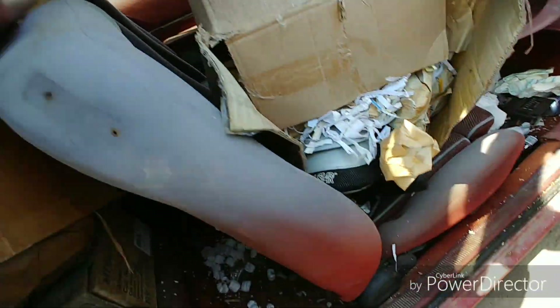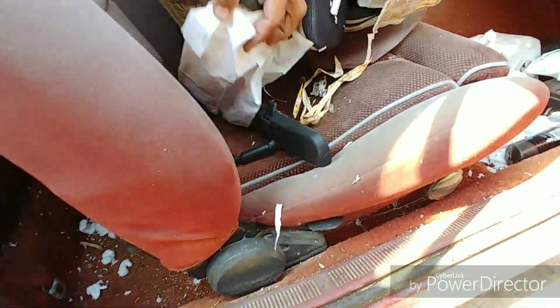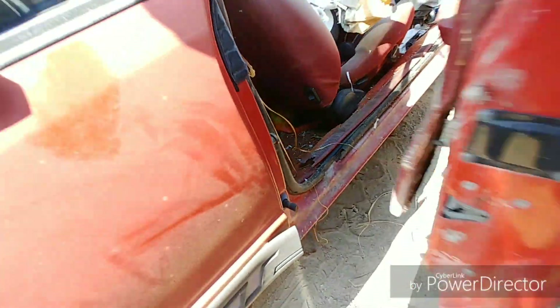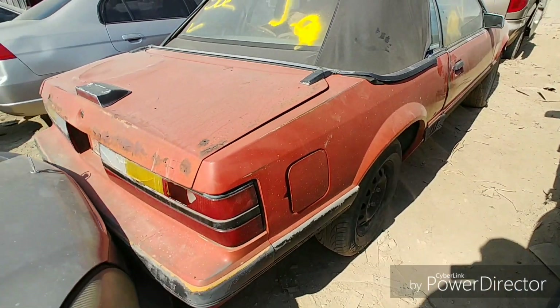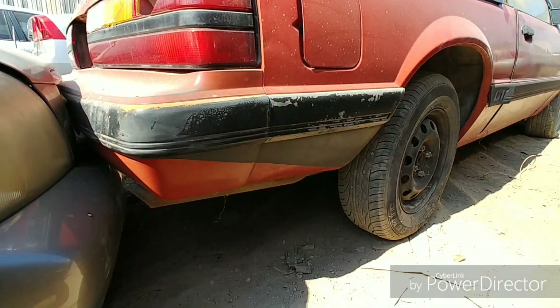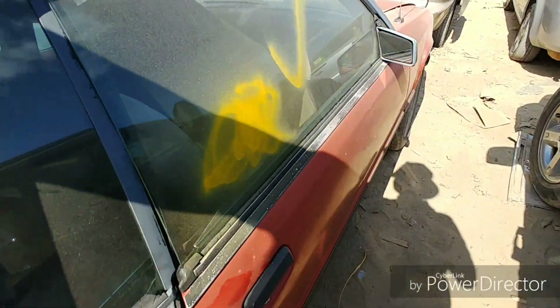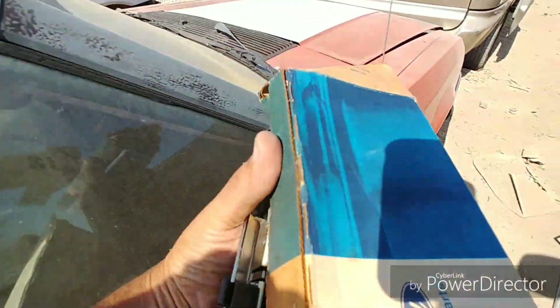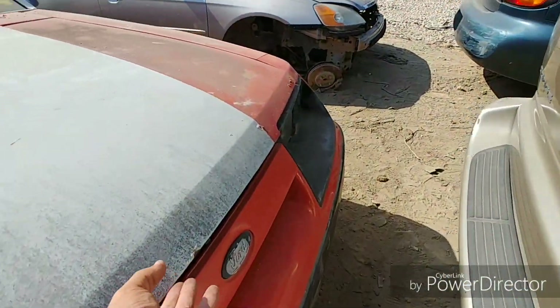I think that's about it in there. This yard is getting ready to close before o'clock. I'm gonna head on out because they're gonna say something. Let's see how much they want for this though — at least let's get a quick look under the hood.